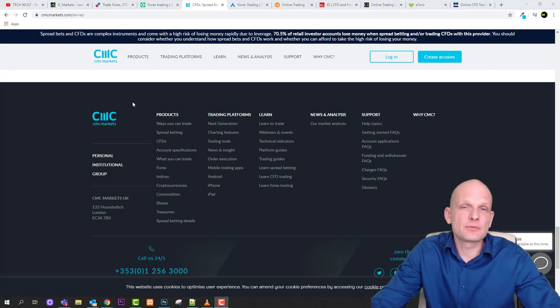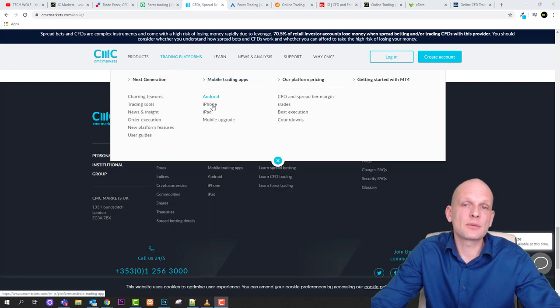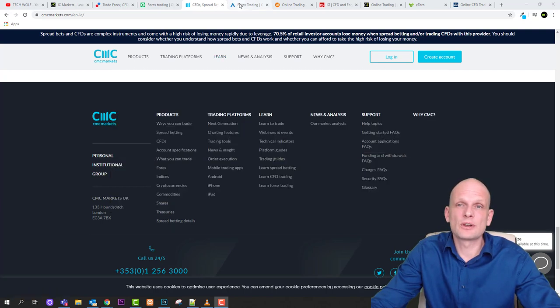Next is CMC Markets, where you can also trade different markets like forex, indices, cryptocurrencies, commodities, shares, and treasuries. They provide mobile trading apps on Android, iPhone, and iPad. Like almost all these platforms, they offer learning courses about the platform and trading, news articles, and newsletters — which I would recommend subscribing to, because news is one of your key tools as a trader.